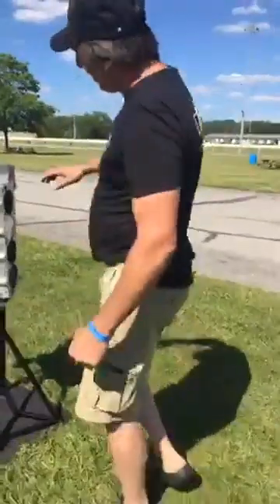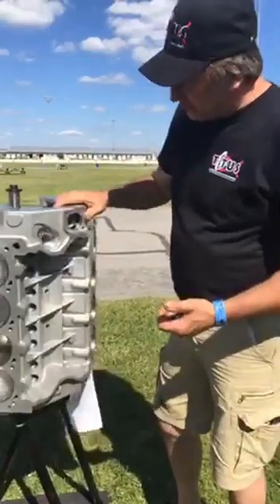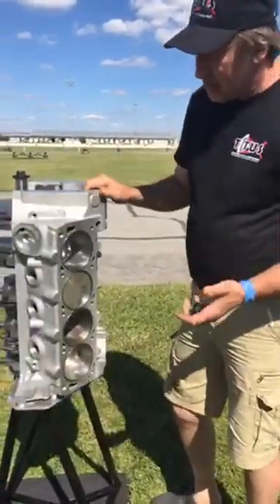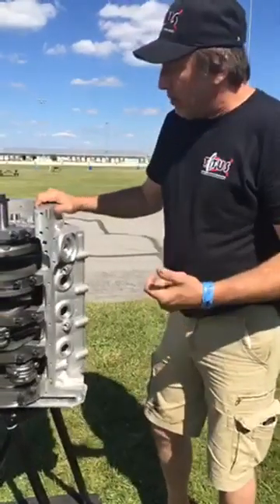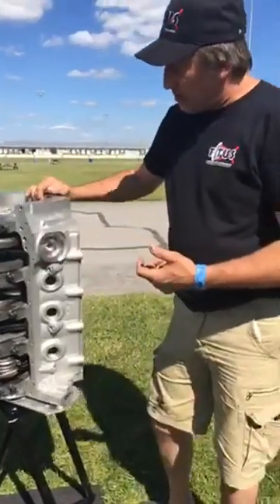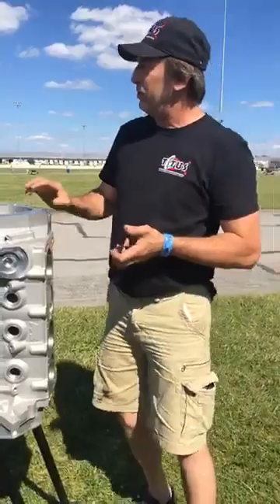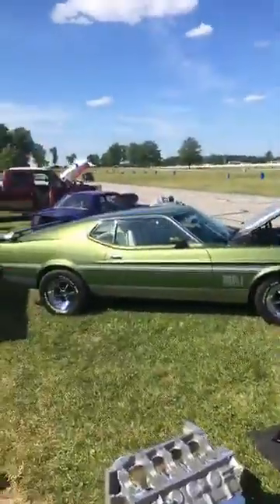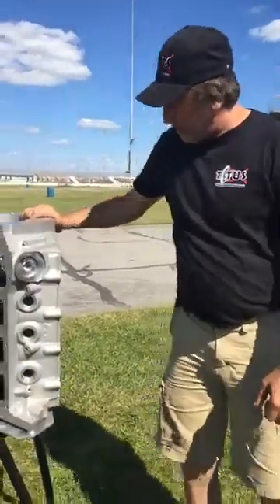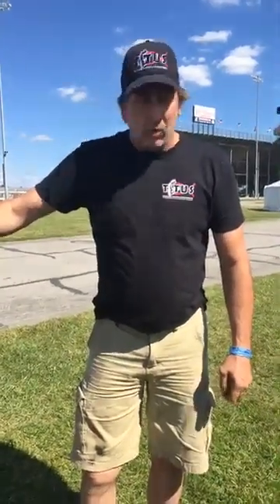For deck heights, we do this block in a standard 9.2, and we also do it in a 9.5 inch deck height at the same price. We do custom ones too — anywhere from 9.1 to 9.7. The 9.7 deck height gives us the capability to build what we have in our purple car over there, which houses our 500 cubic inch Cleveland — the biggest small-block cast production block in the world.